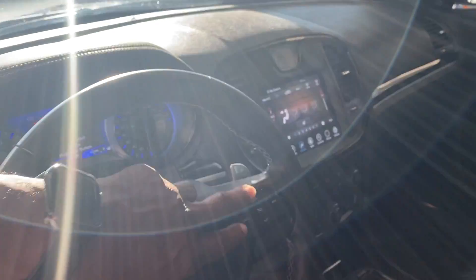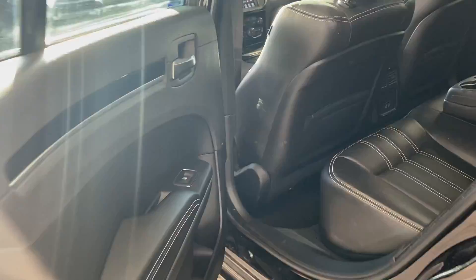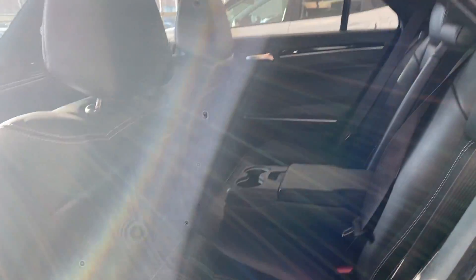It has heated seats, a beautiful big screen right here. You have all your Bluetooth settings here, cruise control. This vehicle is a beautiful vehicle.